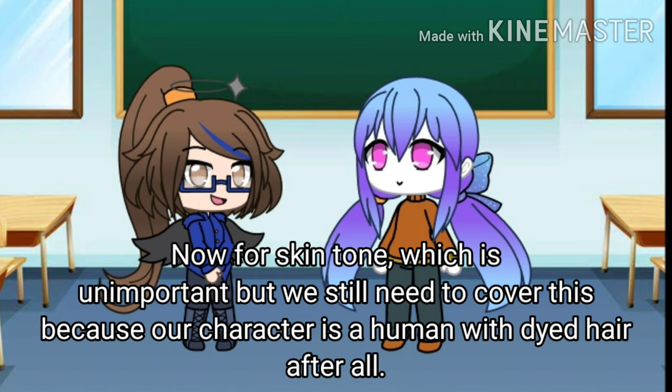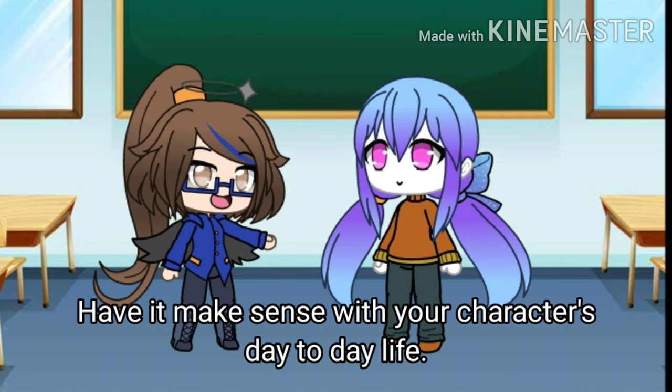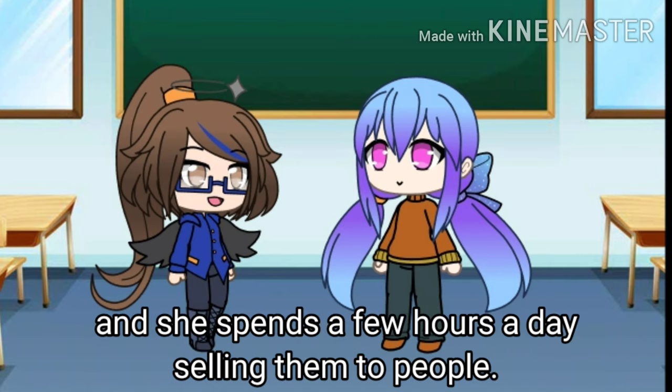Now for skin tone, which is unimportant, but we still need to cover this because our character is a human with dyed hair after all. Have it make sense with the character's day-to-day life. She'll spend most of her time inside baking cookies, and she spends a few hours a day selling them to people.